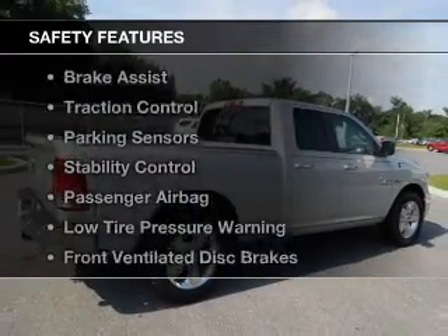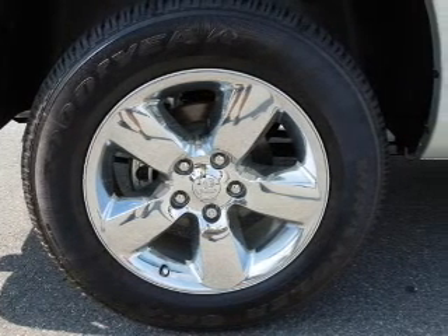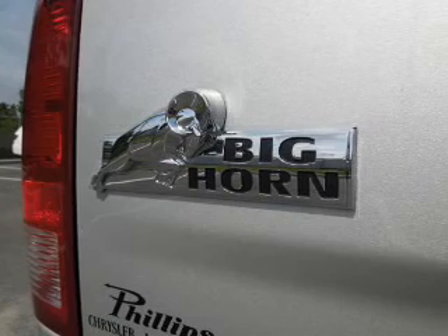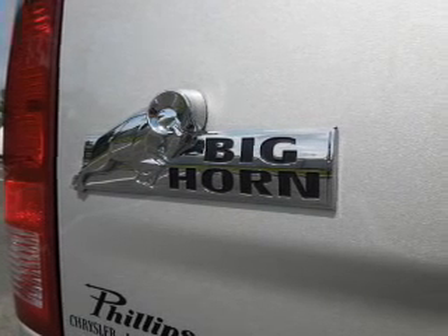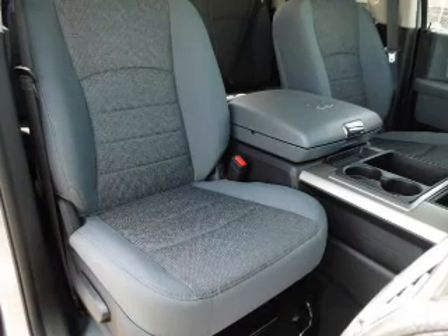Safety was made a priority with these features: a backup camera, curtain head airbags, side airbags, brake assist, traction control, parking sensors, stability control, a passenger airbag, low tire pressure warning, and front ventilated disc brakes.